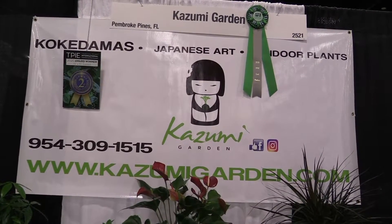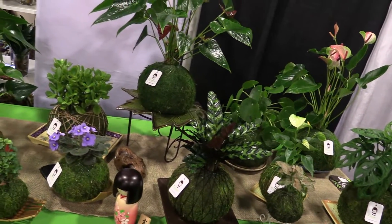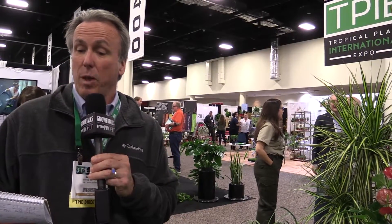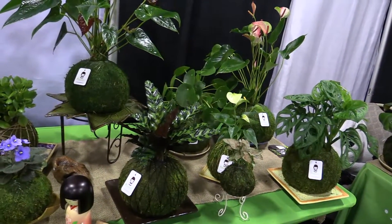Our last stop of our 2020 walk through TPIE is at a really cool business with a really cool story. We're at Kazumi Gardens, who specializes in kokedamas. You know what kokedamas are - they're these round balls of earth. In fact, kokedama means ball of soil in Japanese. They are created by a woman named Mercedes Manosalva. Mercedes went to Japan once to visit her daughter, discovered these, and started making them as a hobby. Her son Edgardo, who's an accountant, said, 'Mom, these things are cool - I think you could sell them.' And the rest is history. This is their first time at TPIE. They won two awards: second place in the 10x10 exhibit, and a Cool Product Award. And you can see why - these are some of the nicest kokedamas I've seen.